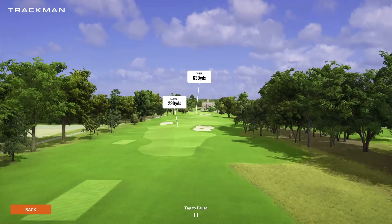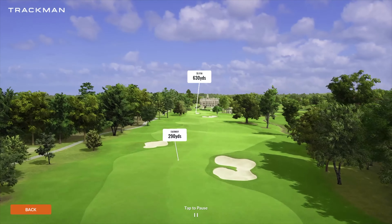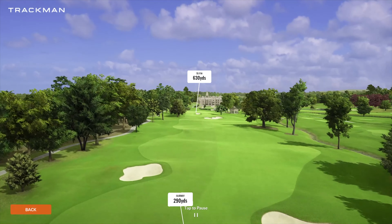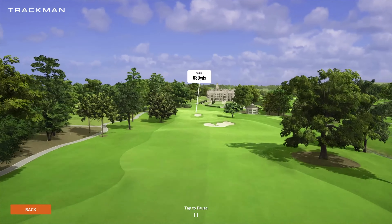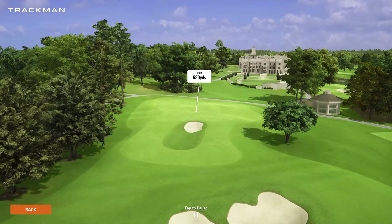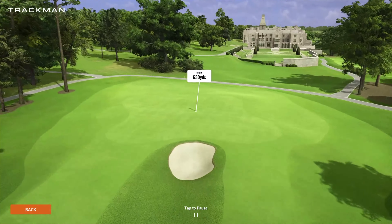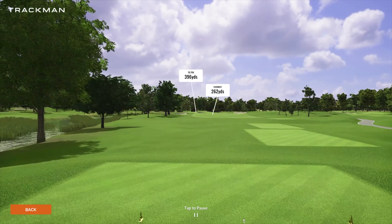Number nine, rounding out our front nine, is going to be another par five. This one's a long one playing 630 yards. You do have more fairway bunkers to decide whether to lay short or go long. Once you get through those, not too difficult up here. You do have that collection area and that pot bunker right in the middle, but it doesn't look like too difficult of a green complex.